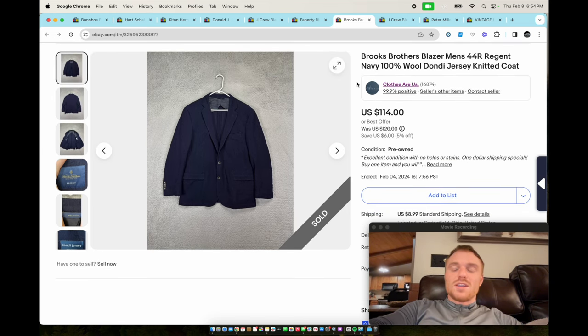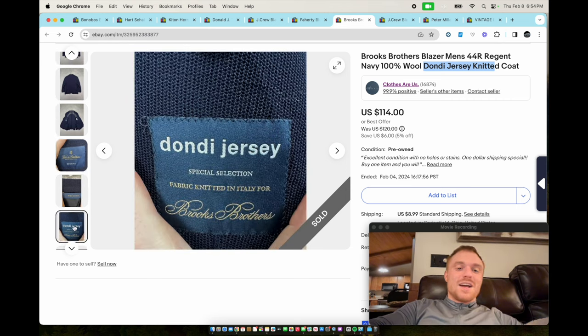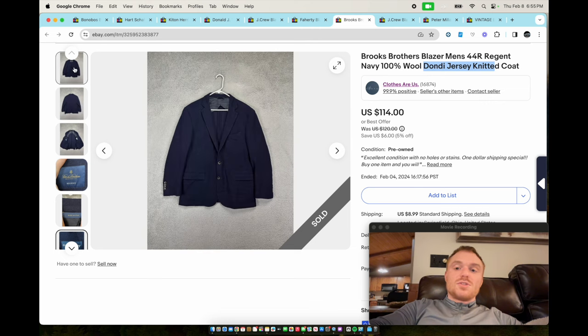This is a Brooks Brothers wool Dondi jersey knit coat. The Dondi jersey is a specific kind of fabric — it's kind of like a knit woven fabric that's kind of heavy and kind of light at the same time. It feels weird but it definitely stands out and it makes the item sell a lot faster and for quite a bit more money. This one sold for $114 in about a week.